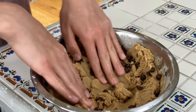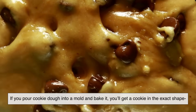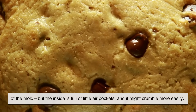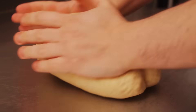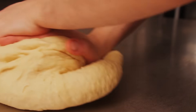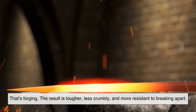Let's make this easier to picture. Imagine cookie dough. If you pour cookie dough into a mold and bake it, you'll get a cookie in the exact shape of the mold, but the inside is full of little air pockets and it might crumble more easily — that's casting. Now imagine instead of pouring, you take the dough, fold it over and over, pressing it down each time. The dough gets denser, smoother, and the air pockets get squeezed out — that's forging. The result is tougher, less crumbly, and more resistant to breaking apart.